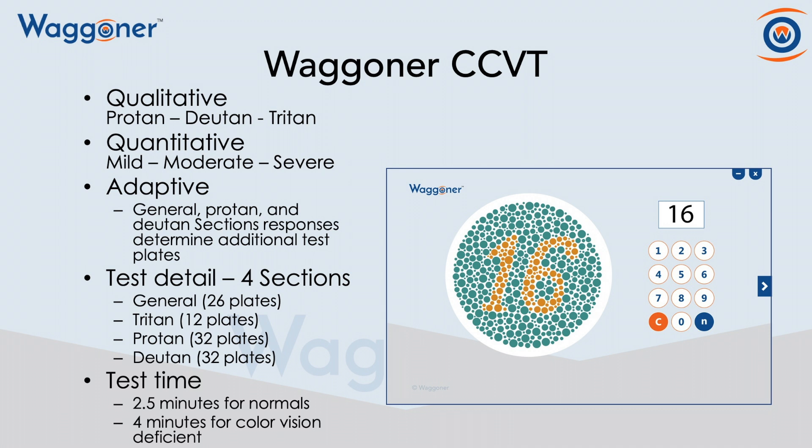Our test is adaptive, so it ensures that it is the quickest test possible whether you have normal color vision or you're a color vision deficient individual. We have four sections: General, Tritan, Protan, and Deutan.